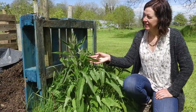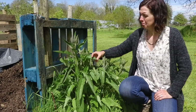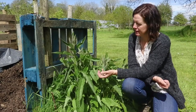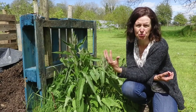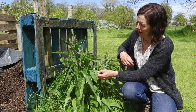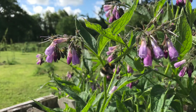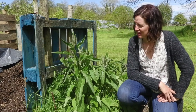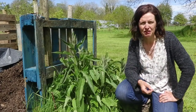Beside the compost heap we have a plant called comfrey. Comfrey is really useful because it helps take in nitrogen, which is great for growing plants. It also has little flowers just about to come into bloom that are really wonderful for pollinators. So it's a win-win - we use it in our compost heap and also for liquid feed together with nettles.